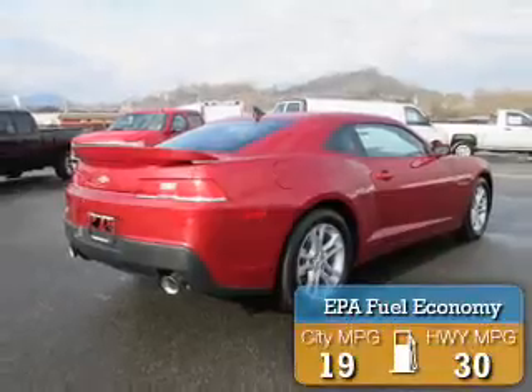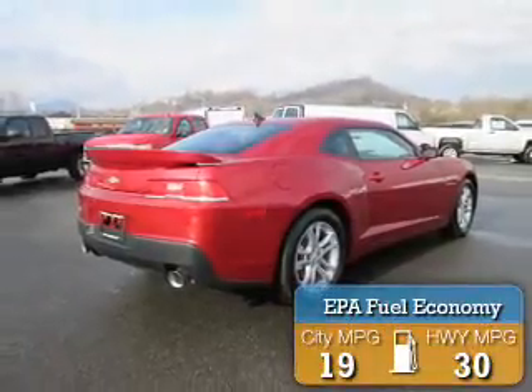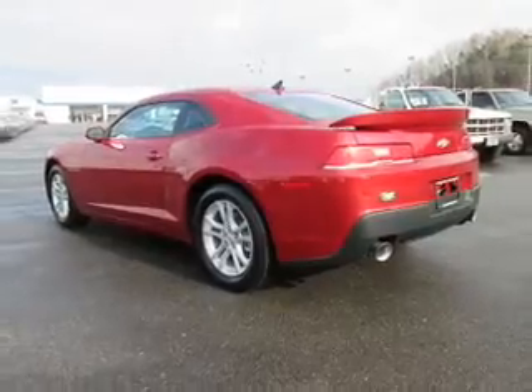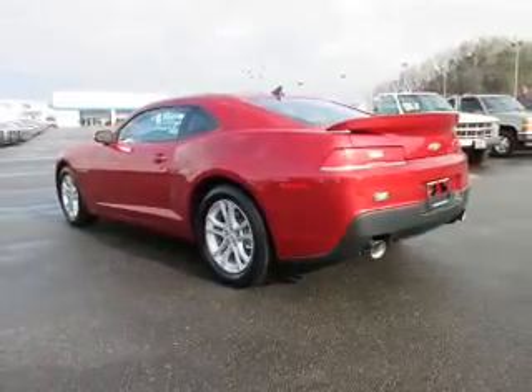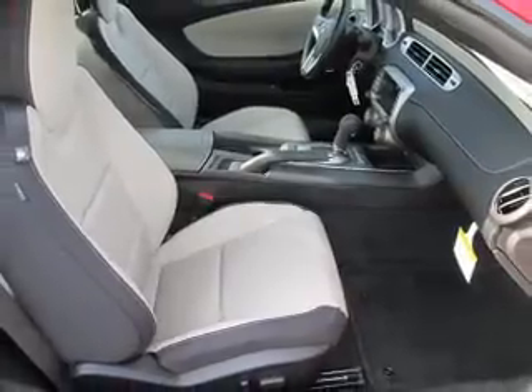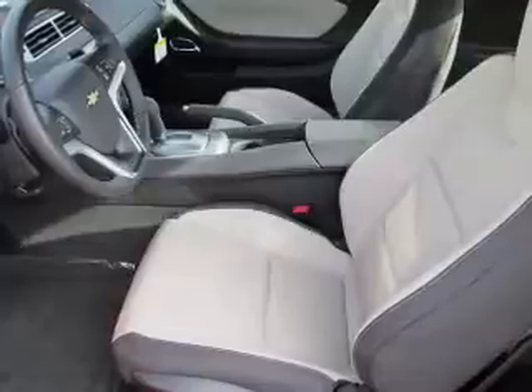Great fuel efficiency saves you money by requiring fewer trips to the gas station. The features include an alarm system, keyless entry, independent suspension, traction control, stability control, sports suspension, daytime running lights, and anti-lock brakes.